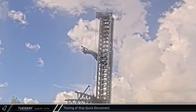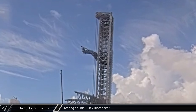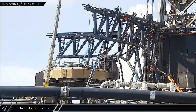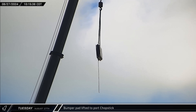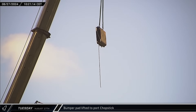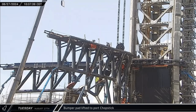Tuesday morning, the ship quick disconnect on Tower 1 underwent some test movements. While a lot of focus has been on the chopsticks lately, work has also been underway on the ship quick disconnect arm as SpaceX works to prepare for the next launch. Lower down the tower, a new bumper pad was lifted up to the port side chopstick. These seem to be the same design as those used in the recent testing, indicating that SpaceX is happy with them for the time being, though it appears this may have just been a fit test as the pad was lowered back to the ground shortly after.